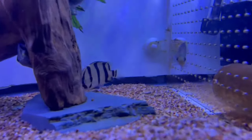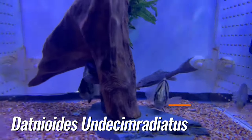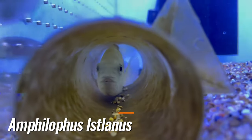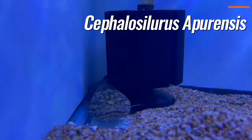Here we have some African brown knife, NTT datenoids, and a tiger oscar. On the other side we have a reddy's lanham cichlid, and here we have a wild oscar and the jelly cat.